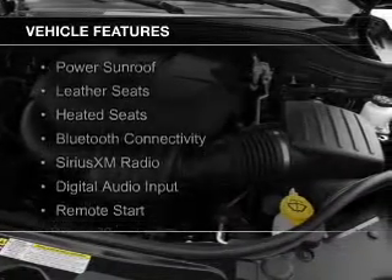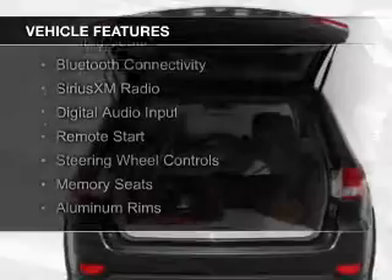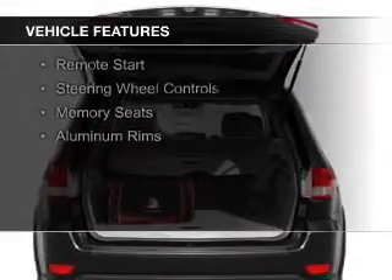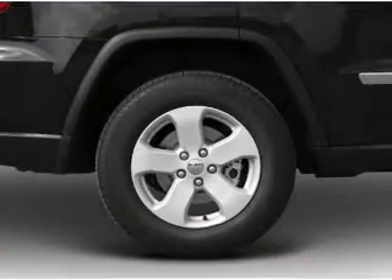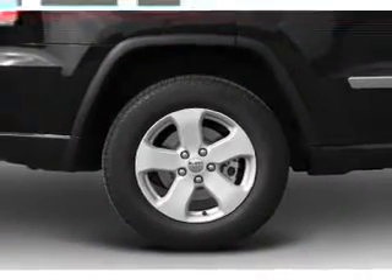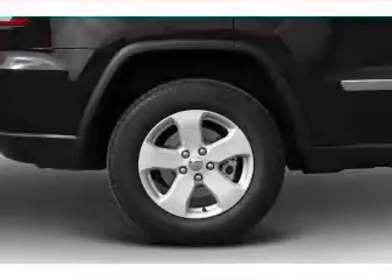The features include a power sunroof, leather seats, heated seats, Bluetooth connectivity, Sirius XM satellite radio, digital audio input, remote start, steering wheel controls, memory seats, and aluminum rims.